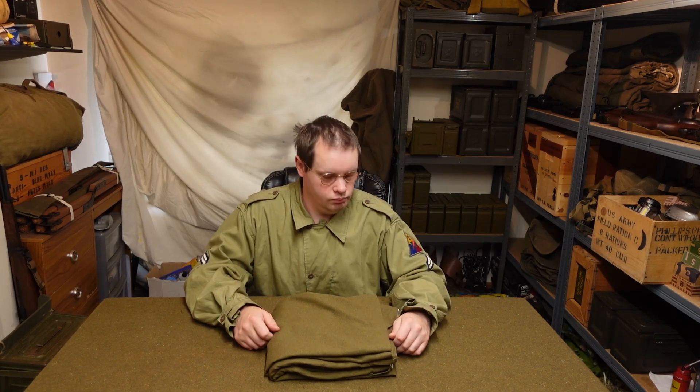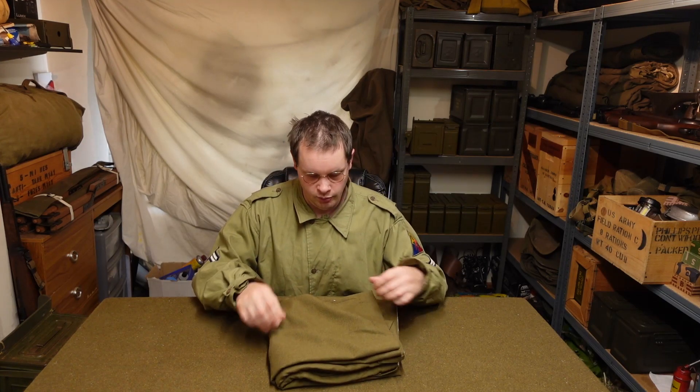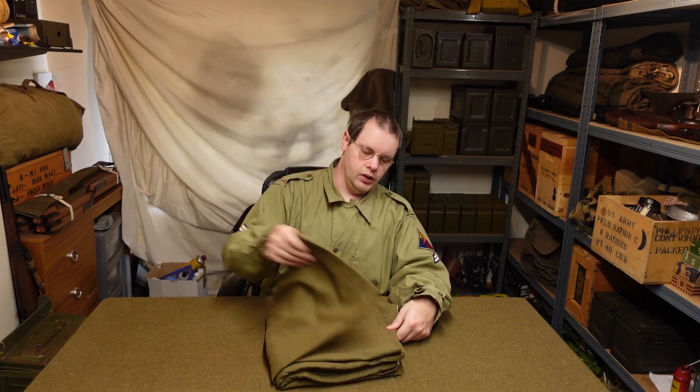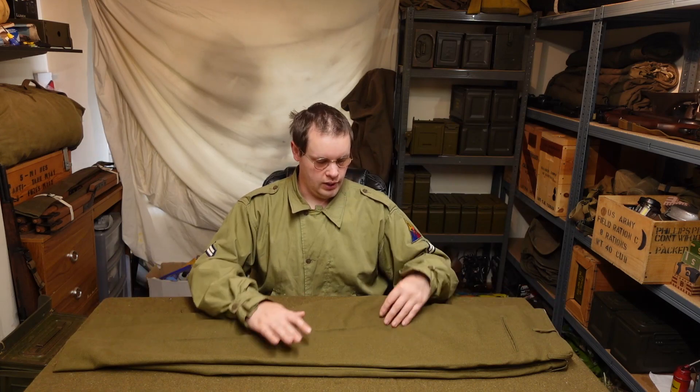Now we've got something that's actually probably more important than anything else I bought there — I've finally got myself some M37 wool trousers. I found a pair that aren't green; these are nice and brown looking, not the really nasty boggy green that some of them are. I've tried them on and they're comfortable. You can see they're not much different to the actual brown wool blanket I've got on the table, so I can now finally set up and do a proper Normandy impression.